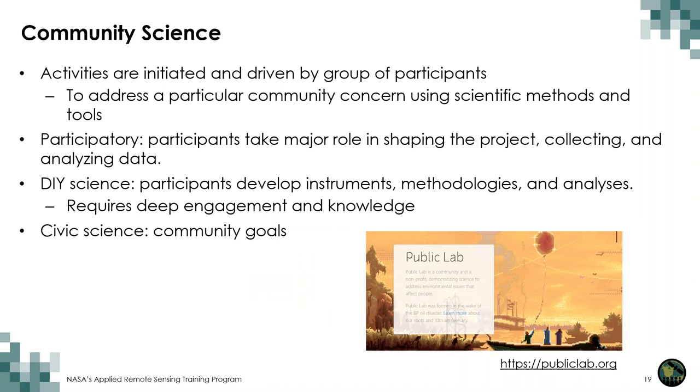In this article's explanation of community science, the team describes that the primary difference is that the activities are initiated and driven by a group of participants, and are more centered around addressing a particular community concern using scientific methods and tools. The participants develop the instruments, methodologies, and analyses. Participatory sensing requires really deep engagement with the community.